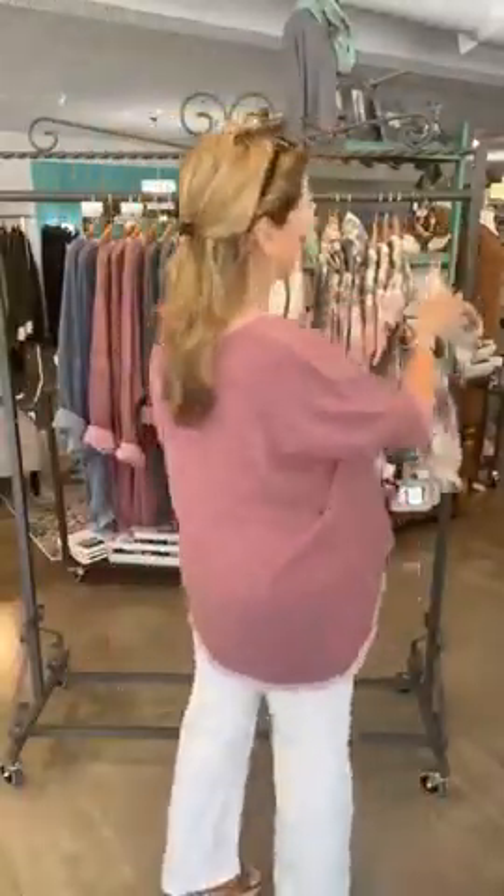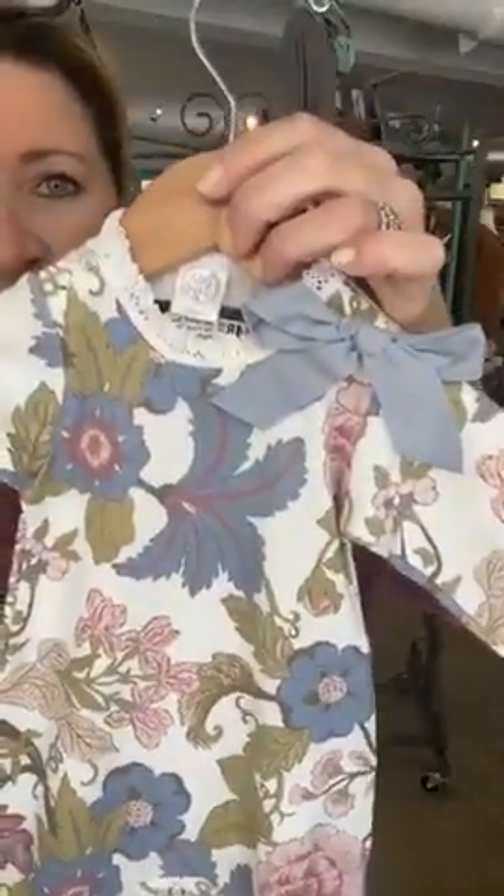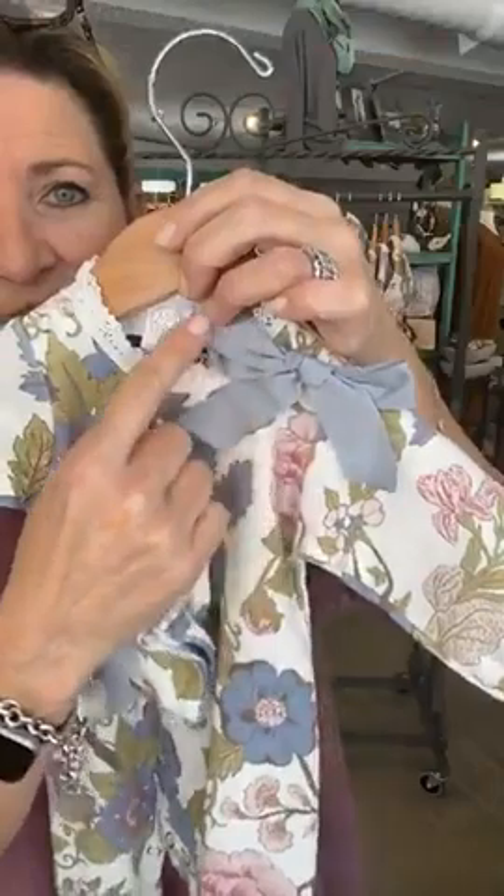I want to share with you some new baby items that are so stinking cute. If you're looking for a newborn baby gift, this might be the thing. We haven't carried this style before for baby girl. It is a set — it comes with a little footed romper and it's a floral tapestry. I love this little bow. I think it is super cute for a baby gift. It didn't look cute on the hanger, but so stinking cute on.